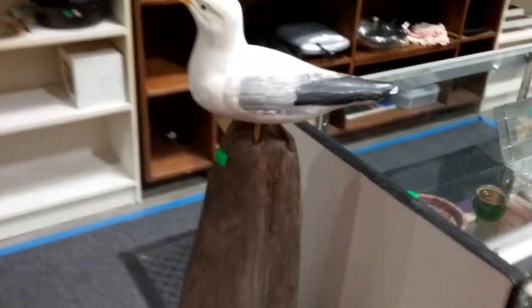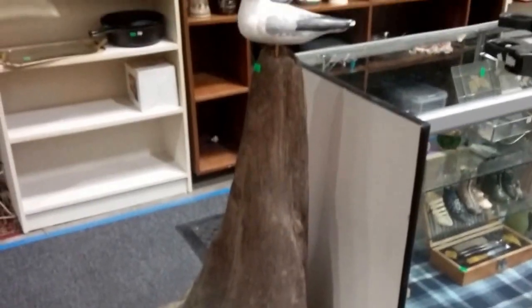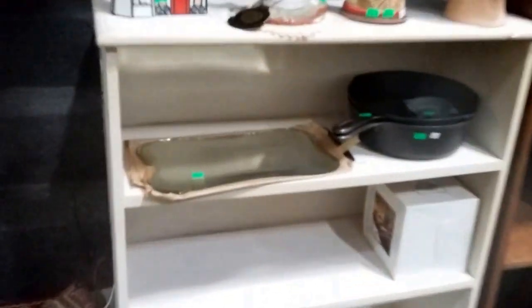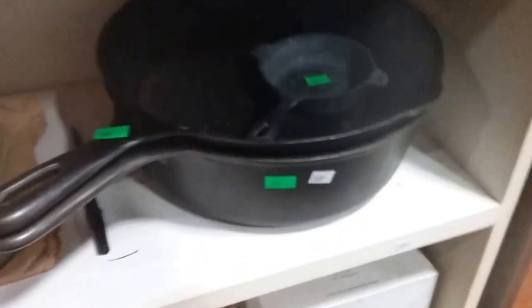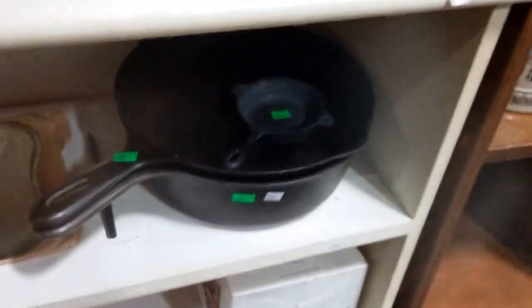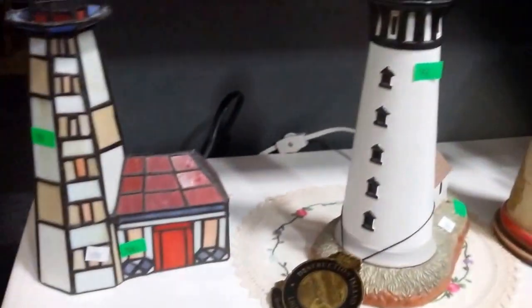Almost forgot the driftwood with the birds — I think it's pretty cool, looks good in any yard. Then we have this cool antique mirror from the 1900s — it's got a nice hallmark on there, January 19th, 1900. And some nice cast iron pans. Then this is a Jim Shore lighthouse right there and we do have the box.